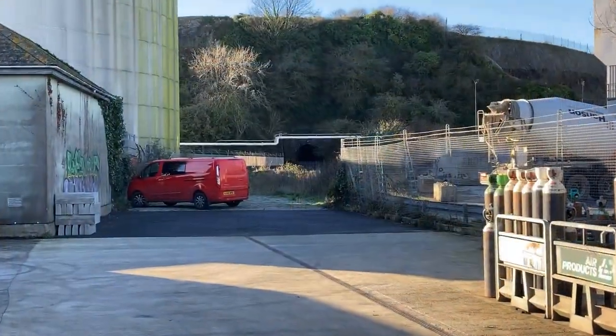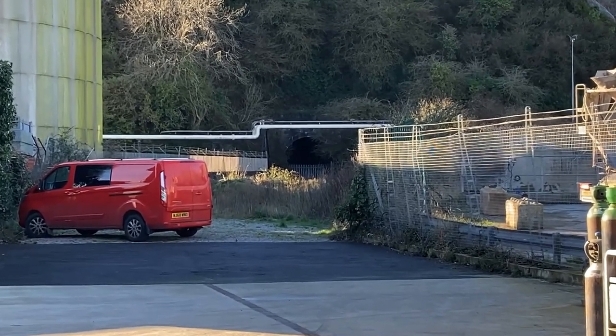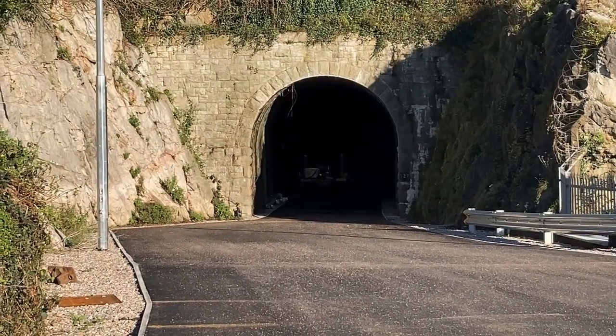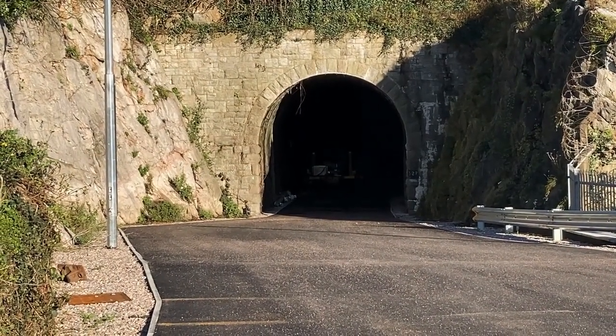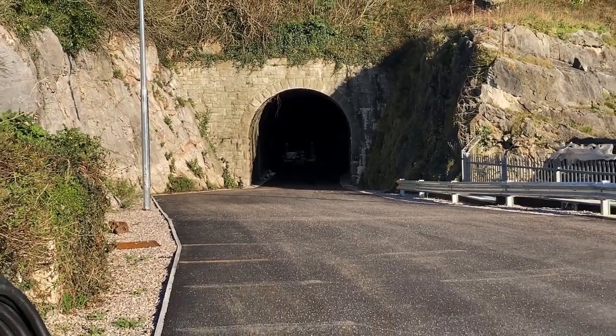You can see the tunnel there in the distance under the white pipe gantry. The tunnel was 48 yards long and emerged here in what's now a car park. Network Rail sold this land in 2015.